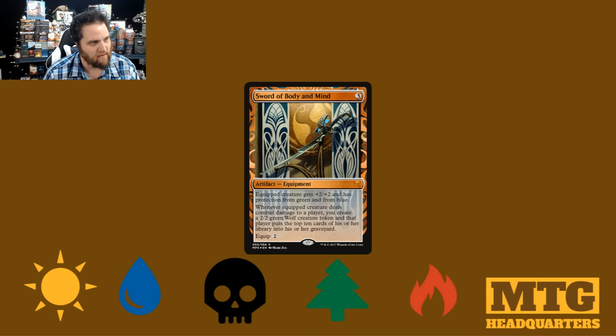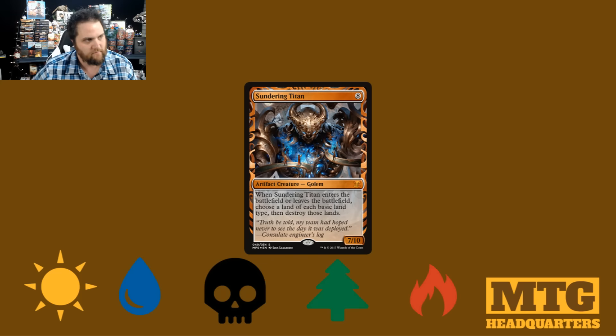It doesn't look anywhere near as cool as War and Peace. I wonder if you notice how the banners are really far apart on this one versus on War and Peace where they're kind of close together. Maybe if they were close together I would like it better — it just doesn't pop like this. But I mean, it's still awesome. Then we have Sundering Titan: 8 mana, 7/10. When Sundering Titan enters the battlefield or leaves the battlefield, choose a land of each basic land type and destroy those lands. Gross.